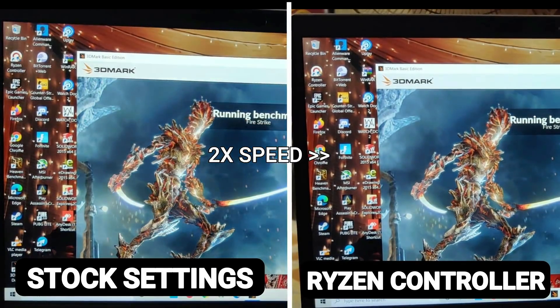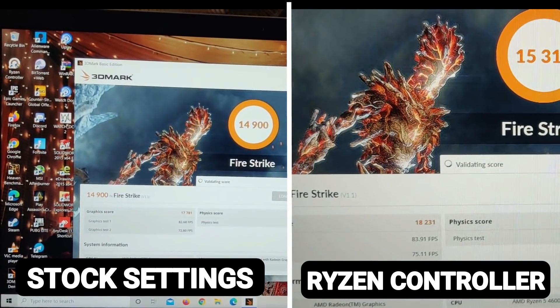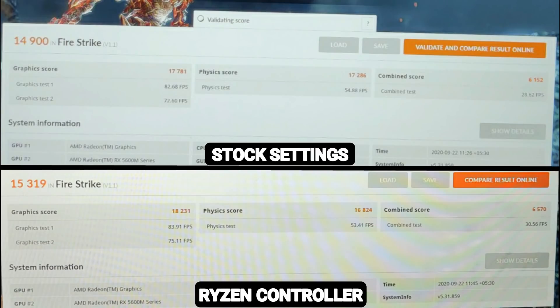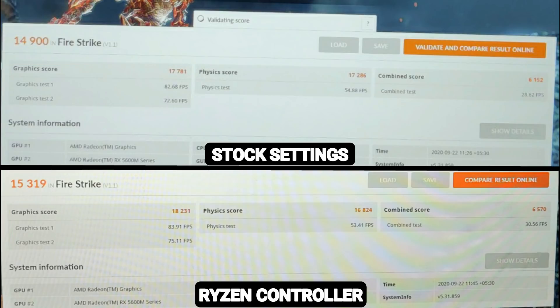Can we stop for a moment and appreciate the raw graphics performance of the RX 5600M? Over 17,000 points in stock settings and over 18,000 points using Ryzen Controller. These numbers represent raw power even higher than the 90W RTX 2060. In the case of Ryzen Controller, not only are the temperatures lower, but the score is also higher — literally among the highest for a GPU in this class.